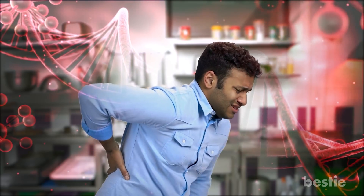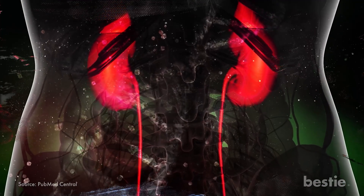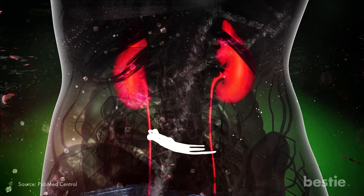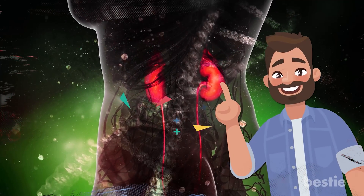Genetic diseases. Sometimes a person is predisposed to kidney stones because of their genetic makeup. Certain genetic diseases can cause cysts to form in your kidneys. This is a birth defect that often causes the formation of kidney stones.